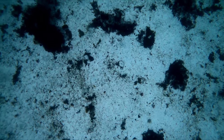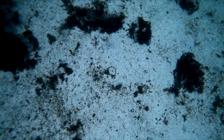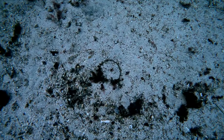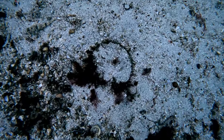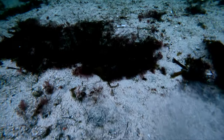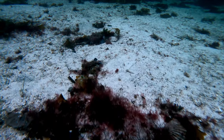Most of the time the scallops are buried down in the sand, but when they open and close to feed, they create a small depression in front of them. This shape is exactly what to look for when you are scouting for scallops from above. When you are down at the bottom, these depressions are even easier to find.